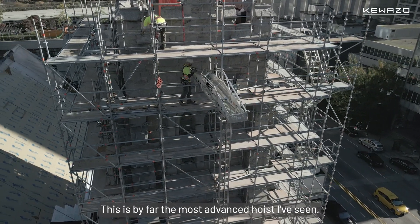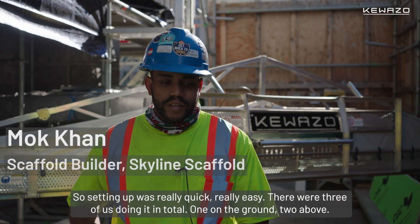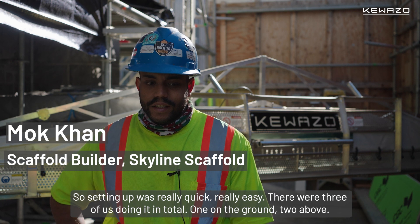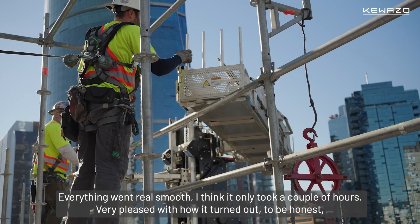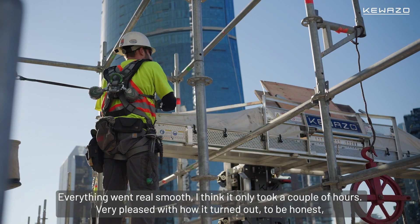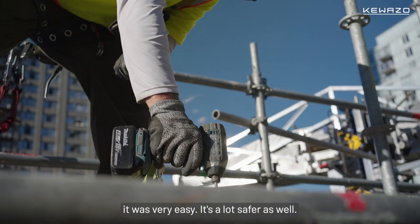This is by far the most advanced hoist I've seen. Setting up was real quick, real easy. There were three of us doing it in total — one on the ground, two above. Everything went real smooth. I think it only took a couple hours. Very pleased with how it turned out, to be honest. It was very easy.